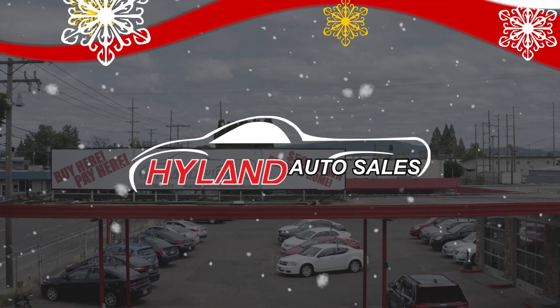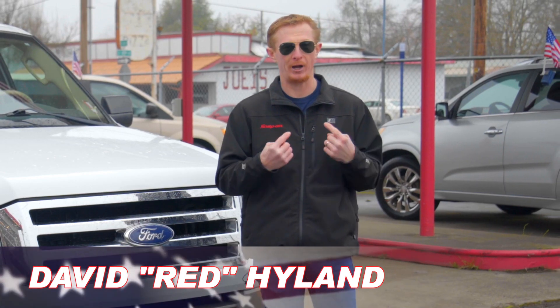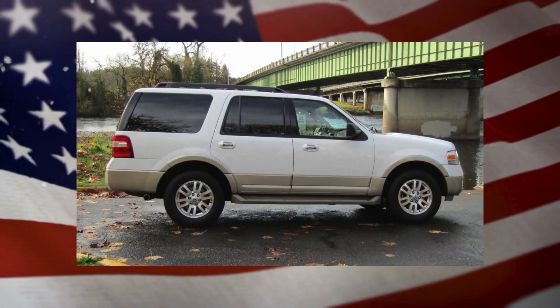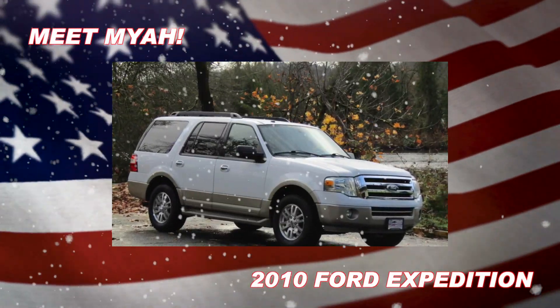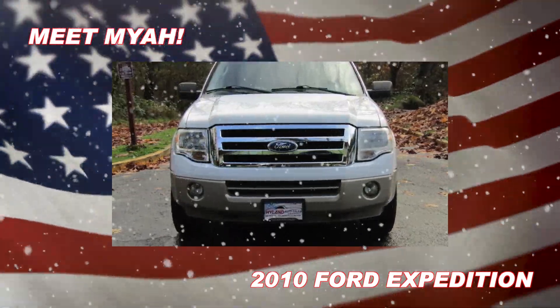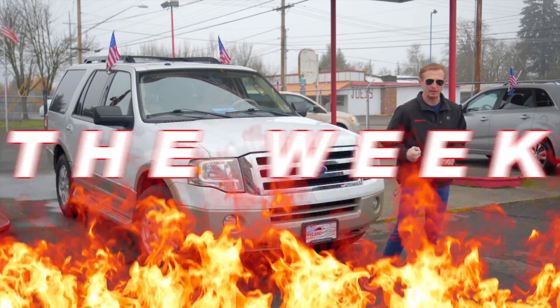Hey guys, welcome back to Highland Auto Sales in beautiful downtown Springfield. As you know, I'm Red, and this lovely lady right here is Maya. She's a 2010 Ford Expedition. She's loaded to the hilt. She's got a sunroof, a clean Carfax, just 127,000 miles, which makes Maya my Red Hot Ride of the Week.